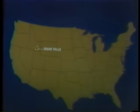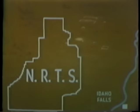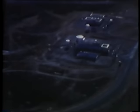At 9:01 on the night of January 3rd, 1961, the nation's first fatal accident from nuclear reactor operations occurred at the Atomic Energy Commission's National Reactor Testing Station, known as NRTS, about 40 miles from Idaho Falls, Idaho. The accident occurred in a prototype facility known as the Stationary Low-Power Reactor Number One, referred to as the SL-1.